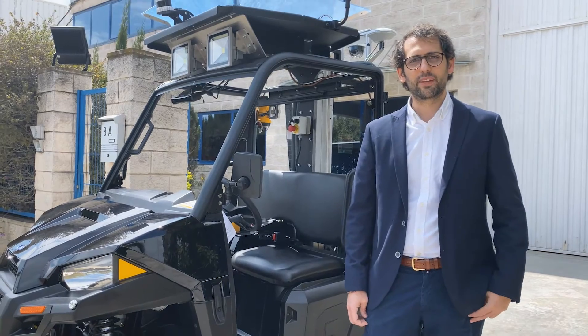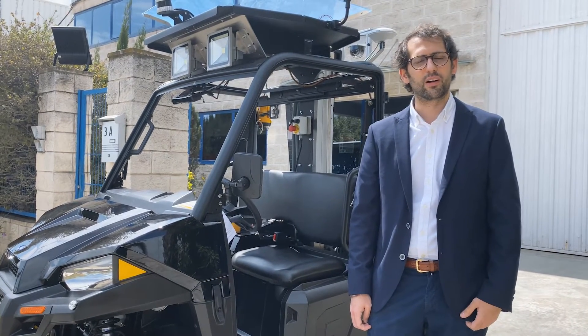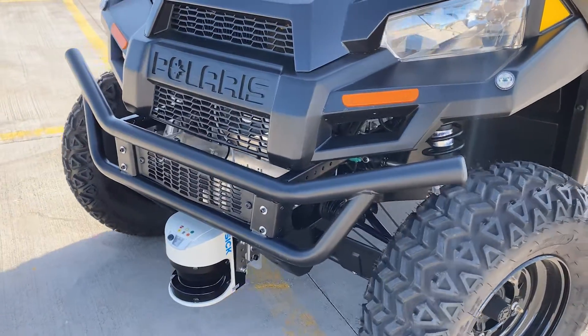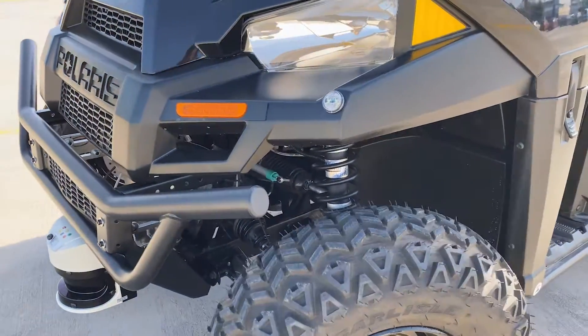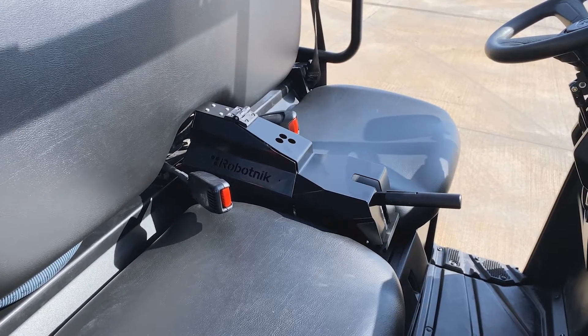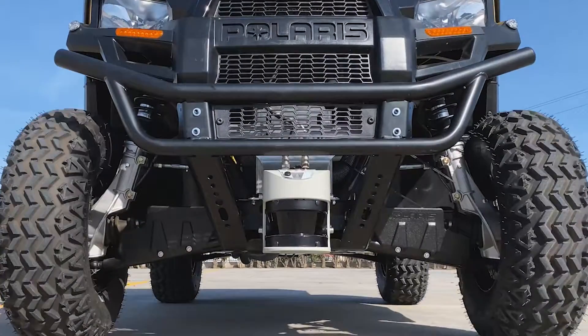Hello, I'm Miquel Cantero, R&D project manager for Robotnik in the piloting project, and this is our RV Kart robot. The RV Kart is a UGV based on a commercial electric kart which has been modified and automated here at the company.